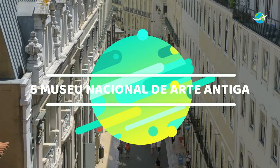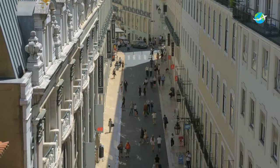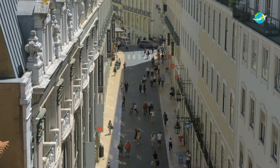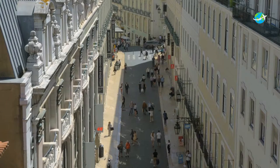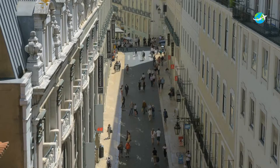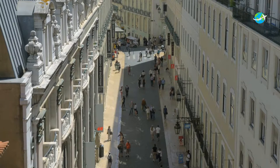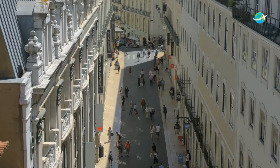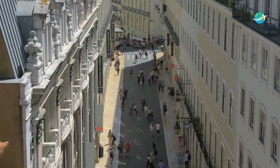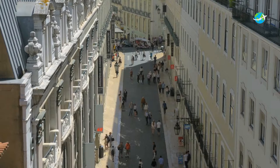Number 5: Museu Nacional de Arte Antiga. The National Museum of Ancient Art is one of Lisbon's great cultural destinations and a must-see on any itinerary. This is Portugal's National Gallery, housing the largest collection of Portuguese 15th and 16th century paintings in the country, alongside an equally impressive display of European, Oriental, and African art. The gallery is set west of the city center within a 17th century palace, itself built over the remains of the St. Albert Carmelite Abbey, which was largely destroyed in the 1755 earthquake.